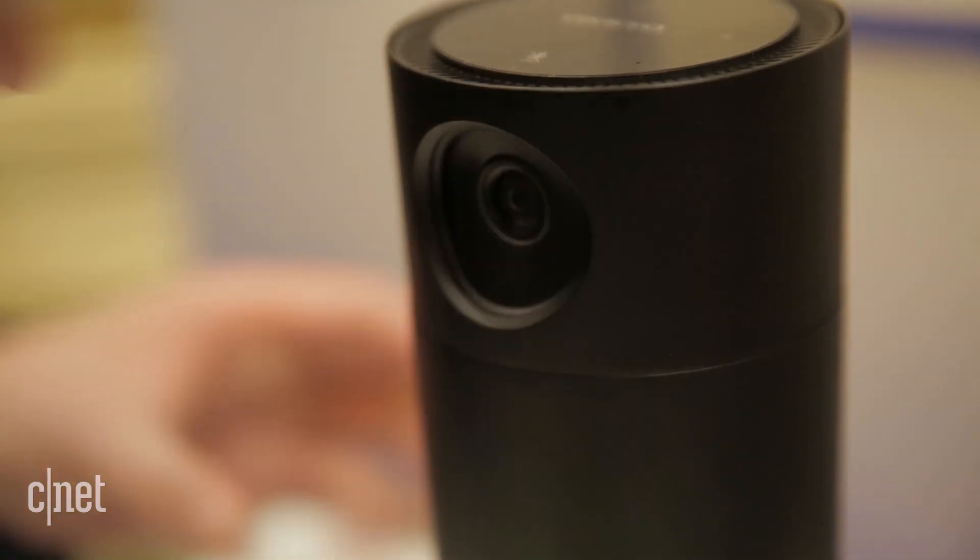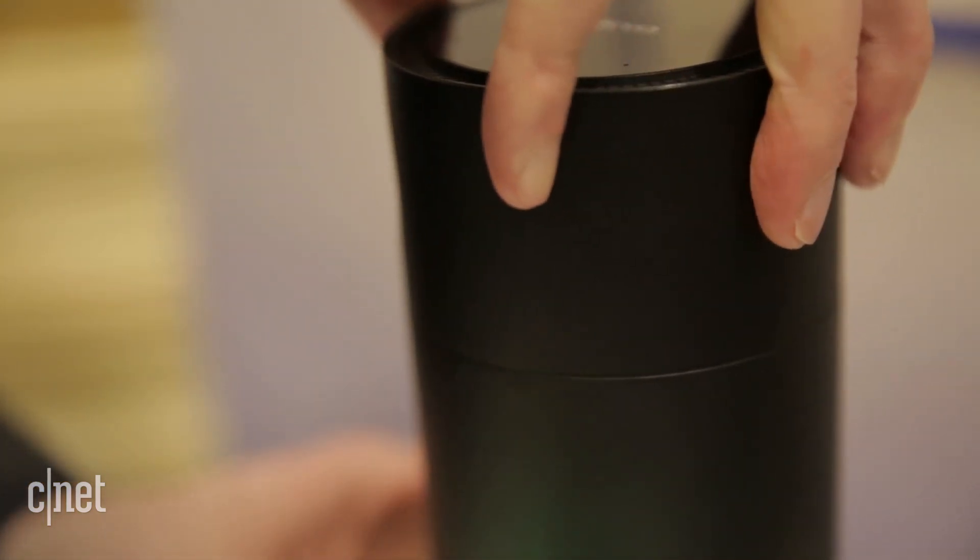This device also has a camera for home monitoring, and it can also be shut off if you're worried about privacy.